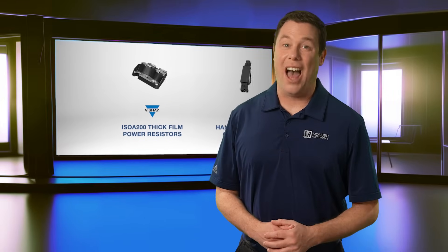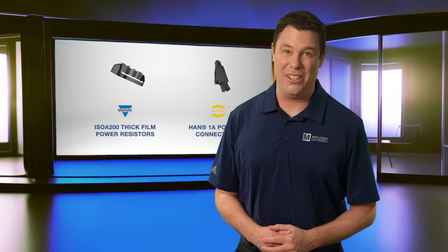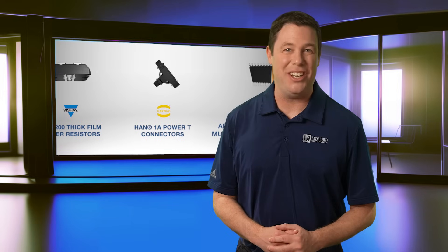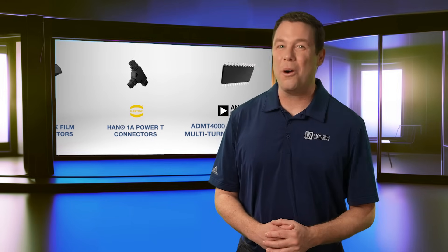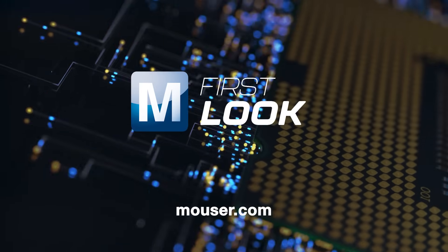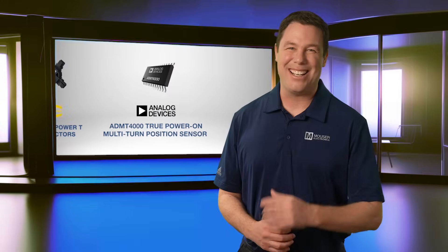Engineers are always seeking the highest precision possible in their designs. The products we highlighted make an excellent choice in achieving this goal. To explore or purchase these products, visit Mouser.com today or click the links in the description below. See you next time!